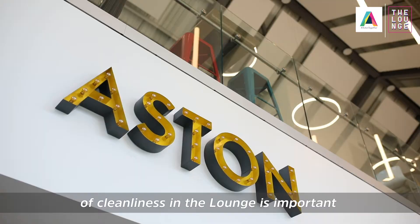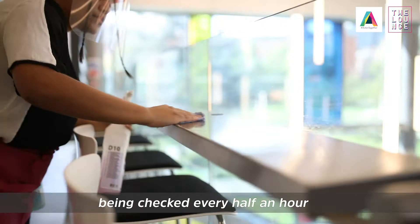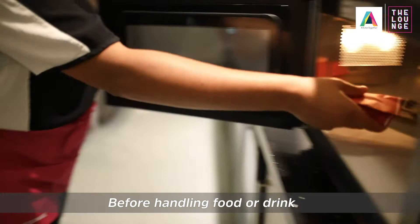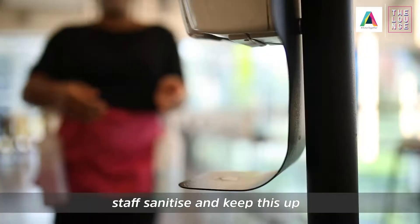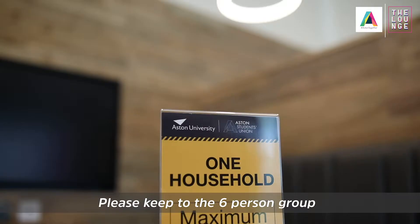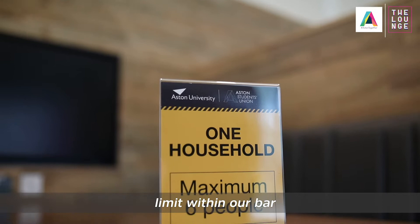We recognise that keeping on top of cleanliness in the lounge is important to our customers, with this being checked every half an hour and all touch points disinfected. Before handling food or drink, staff sanitise and keep this up throughout the day whenever they change their station or finish a job.